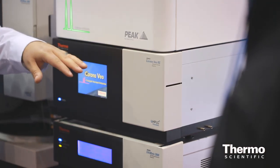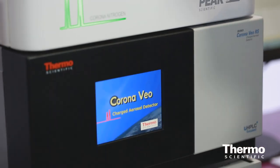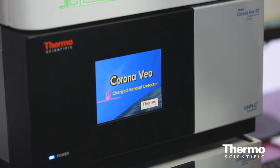That ease of use that we offer our customers is one of the big advantages to the Corona Veo. We've added in from the very beginning a brand new aerosol flow path, with more features that make seamless integration into the user's experience easier than ever before.